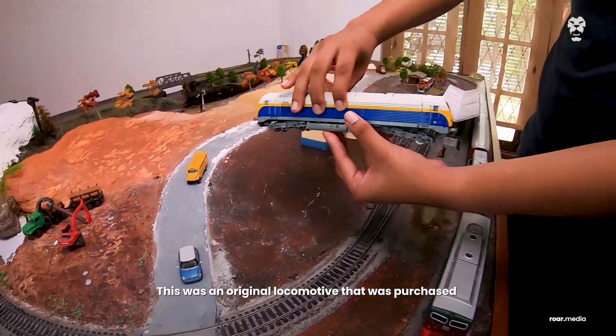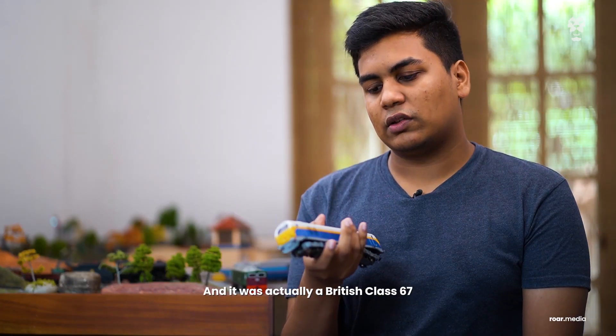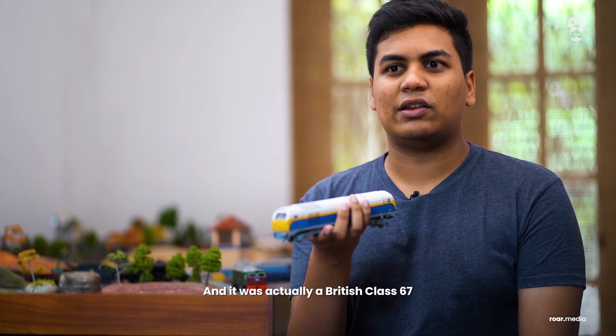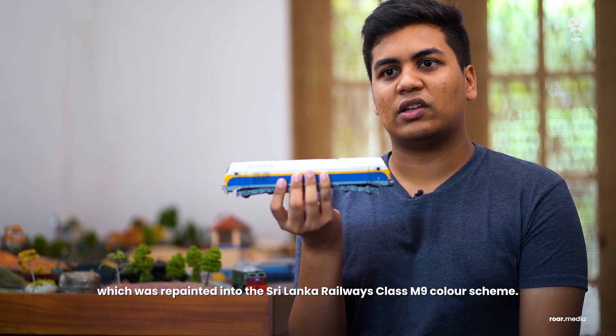This was an original locomotive purchased from a local dealer. It's actually a British class 67 which was repainted into the Sri Lanka Railways class M9 colour scheme.